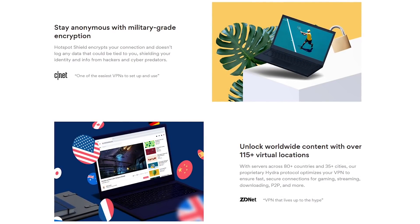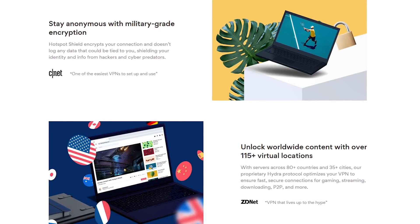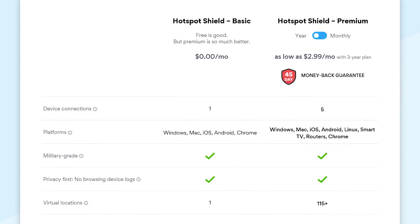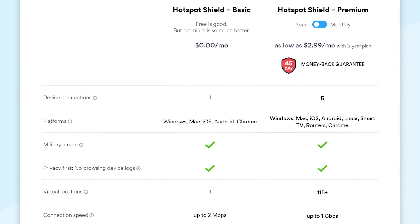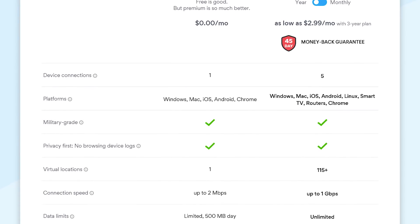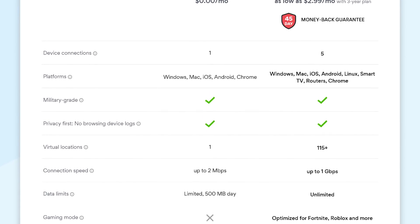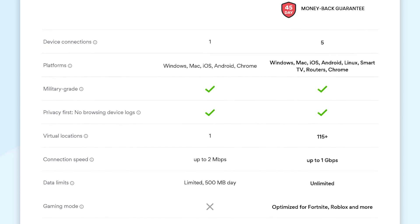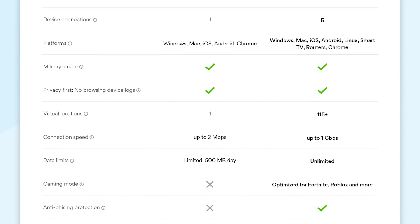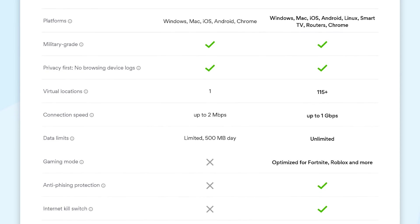You also get their military-grade encryption to help keep you safe online. Based in the United States, there is some logging of your data, but they do claim that the data collected can't be used to identify users. With their basic free plan, the daily limit is quite high but does have limitations: it's ad-supported, only one device can be connected, you're limited to just one server location, and the maximum connection speed is only up to 2 megabits per second. Hotspot Shield is available for Windows, macOS, Android, and iOS, and they have an extension available for the Chrome browser.